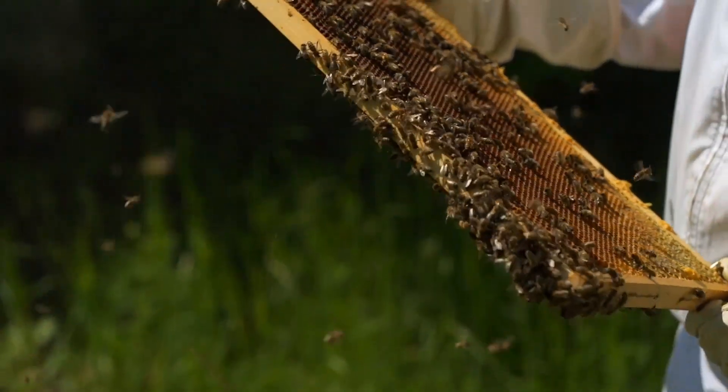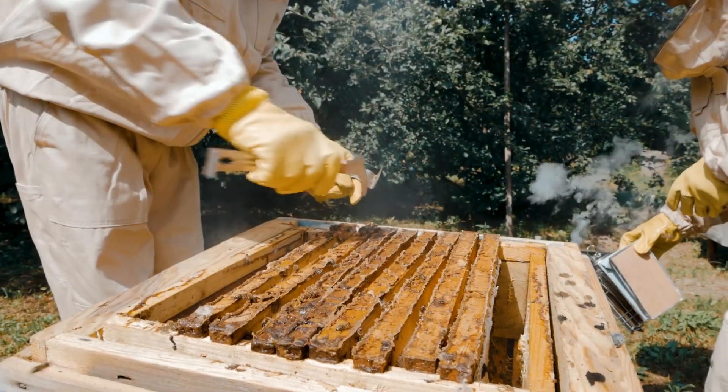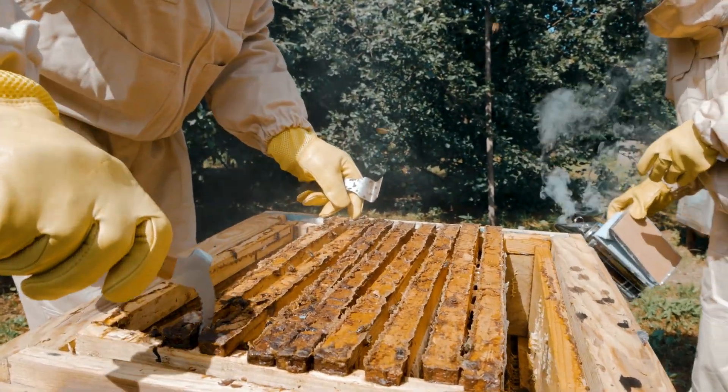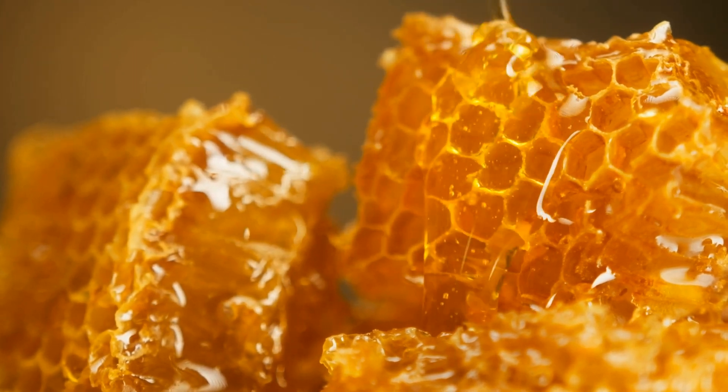These enzymes break down the complex sugars in the nectar, transforming it into honey. The bees then fan their wings to evaporate excess moisture, creating the thick, syrupy consistency we love.